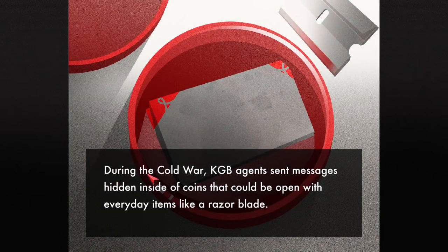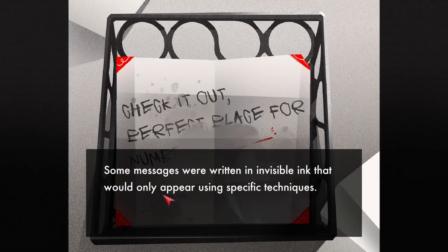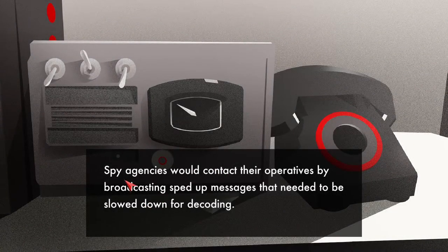During the Cold War, KGB agents sent messages hidden inside coins that could be opened with everyday items like a razor blade. Some messages were written in invisible ink that would only appear using specific techniques — so that was the hair dryer. Agents would also send each other coded messages that they could decipher using a key — so that string of numbers was a key. Spy agencies would contact their operatives by broadcasting sped-up messages that needed to be slowed down for decoding — so that was the radio.